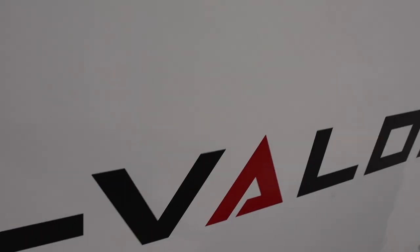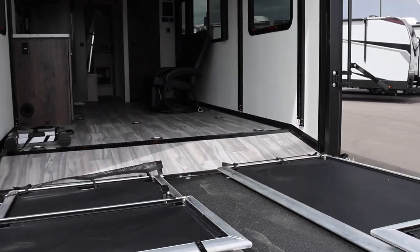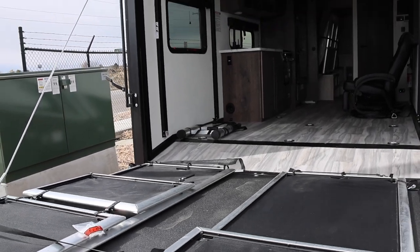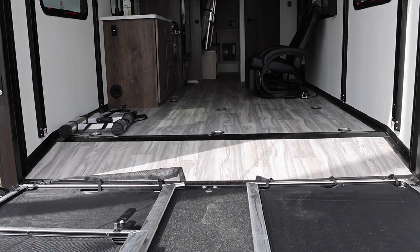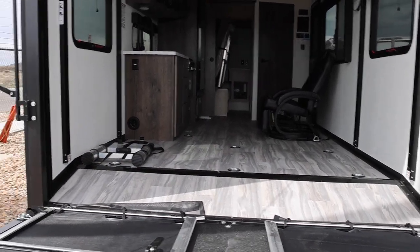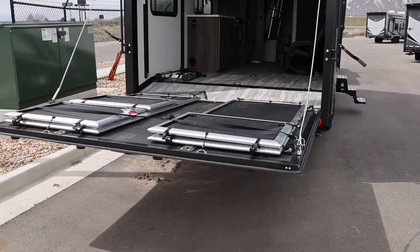Let's go ahead and pull the door down — you've got to be really careful. This door is kind of heavy, so you kind of have to walk it down. You can use this as an entertainment area or as a ramp door to get your toys in. This is a 15-foot garage, I believe. There's a lot of floor space and you can see the D-rings on the floor so you can tie things down pretty easily inside.